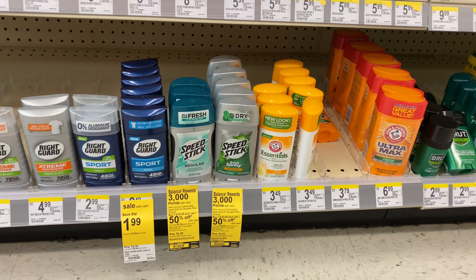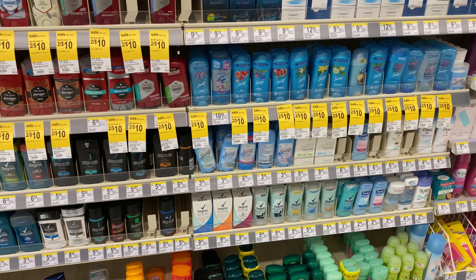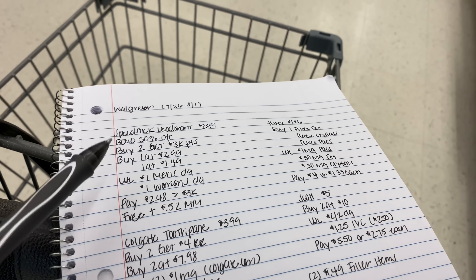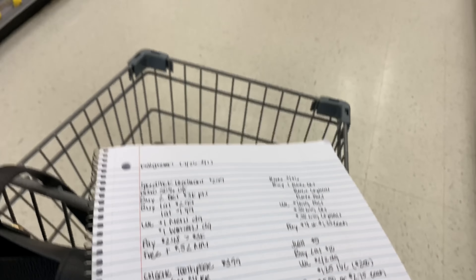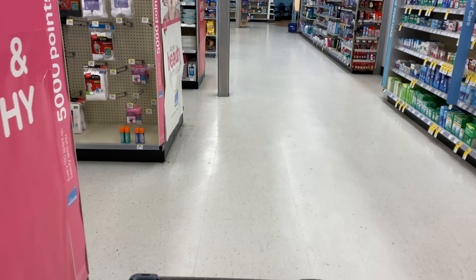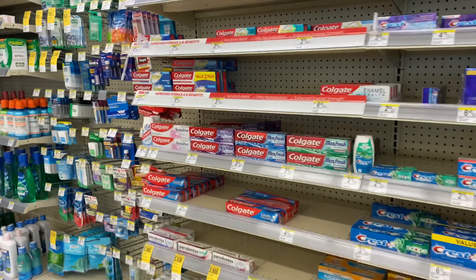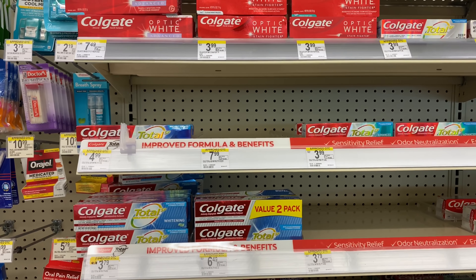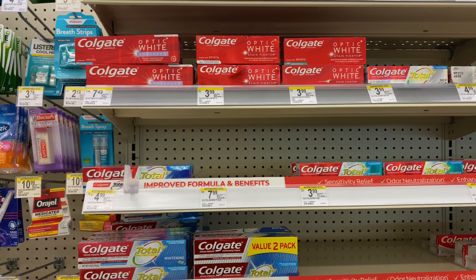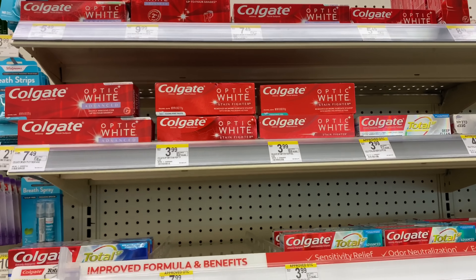I've already been to one Walgreens and they did not have the ladies Speed Stick women's, and I came to this store and they don't have it either. Speed Stick this week is buy one get one 50% off, and when you buy two you get back 3,000 points. At my store they're priced at $3.49 — your store may be $2.99 or $3.99. I'm going to pass on this deal.